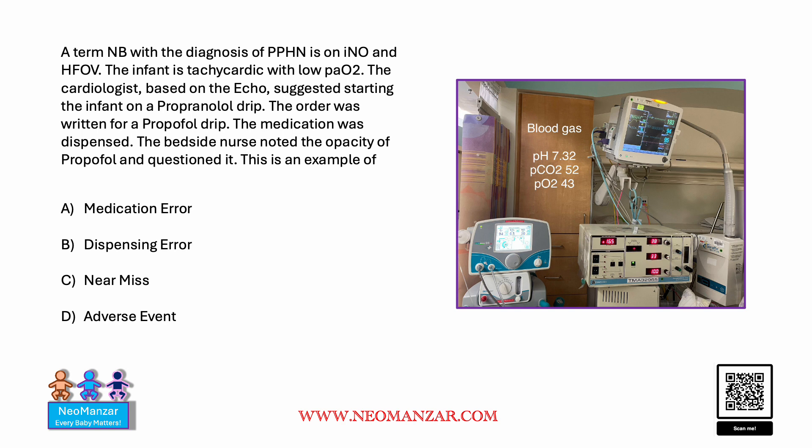This is an example — take your time and think about what the best answer is. Yes, you are right. It's a near miss. If the nurse had given the medication and there was some harm done, it would have been an adverse effect.